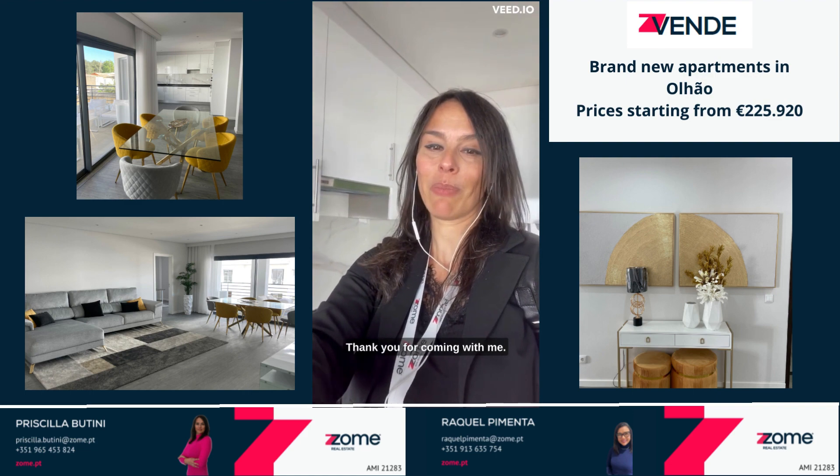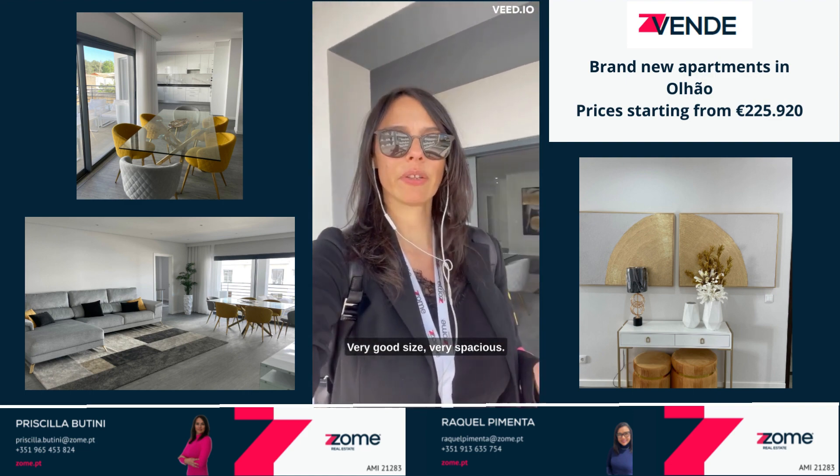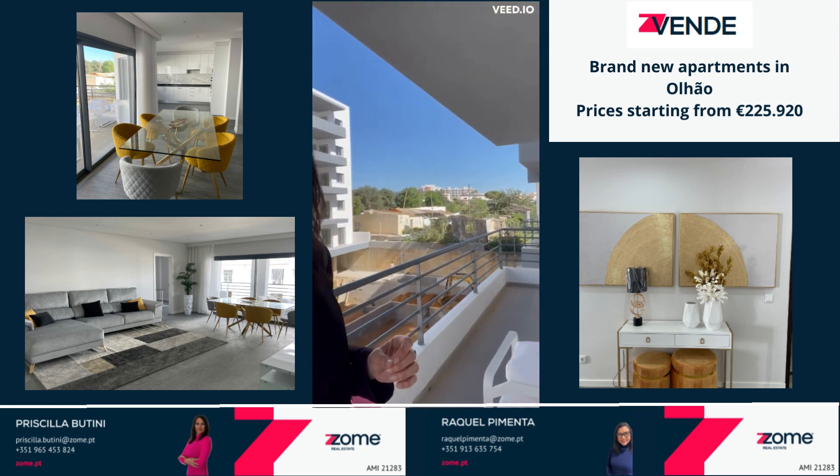Thank you for coming with me. Here we are on the balcony. Very good size, very spacious and nice.